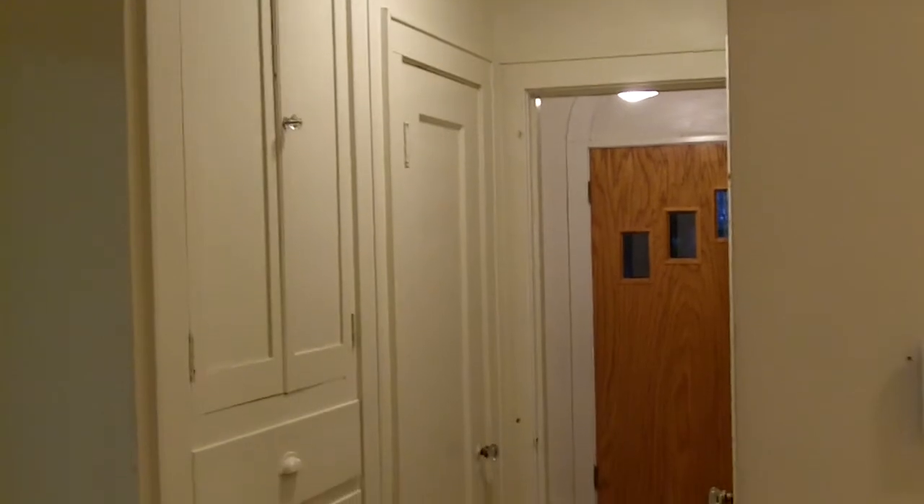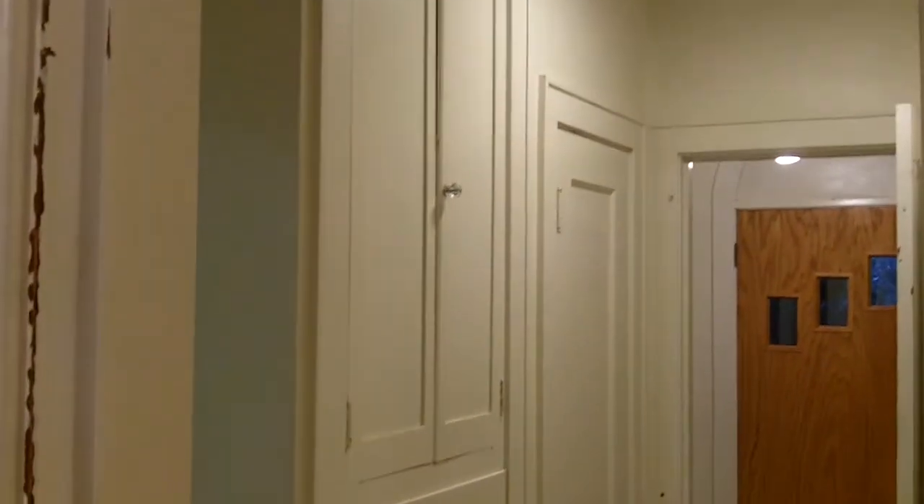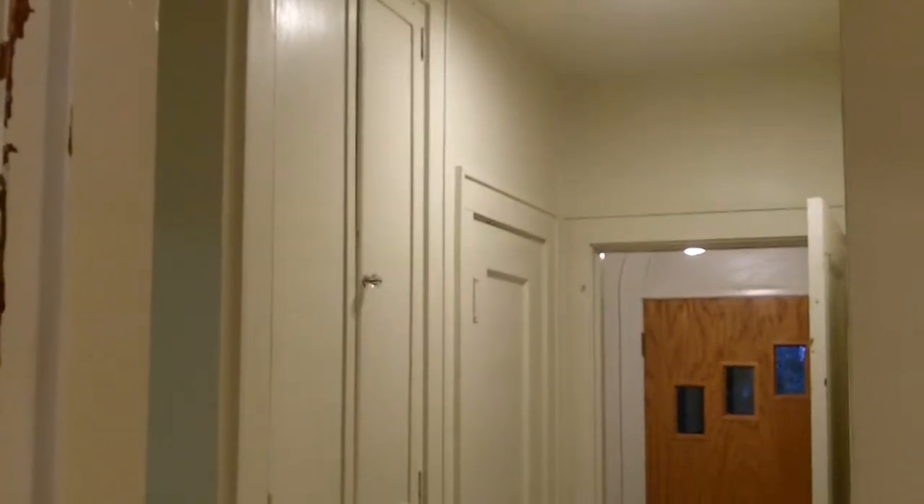In the hallway there's a closet plus additional storage with four drawers and a cabinet above it. This house has lots and lots of storage. Then this would be the second bedroom — closet area, not quite as big as the other rooms.